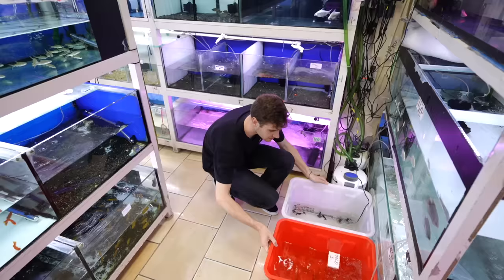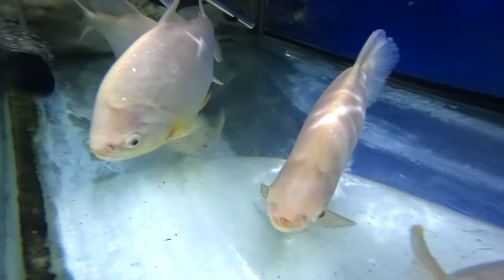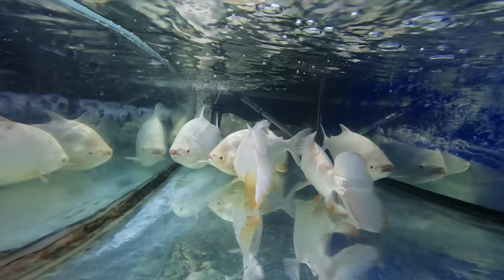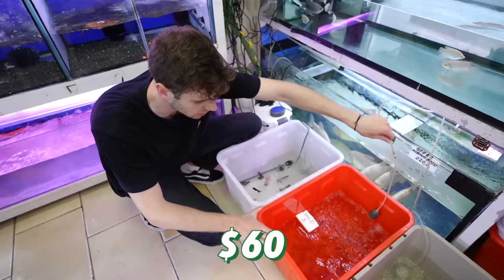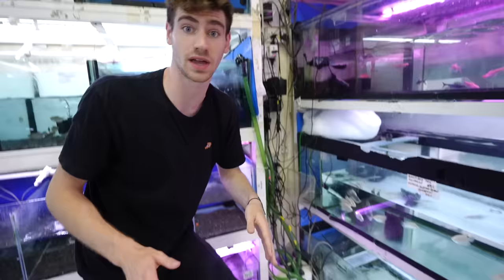As you go deeper into the store, it not only gets more interesting, it gets a lot hotter. Over these bins, look at these — there are some massive albino pakus in there. These fish get enormous and these are bigger versions of the ones we saw earlier, about 60 US dollars each. In here we got orange goldfish in an orange tub — camouflage is in full effect, probably because all the big arowana are right over here.